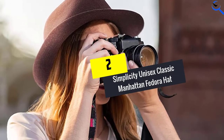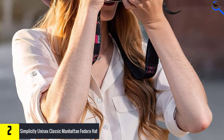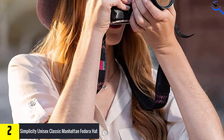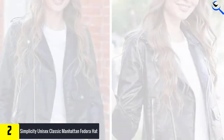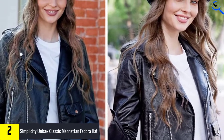At number 2, we have the Simplicity Unisex Classic Manhattan Fedora Hat. The Simplicity Fedora Hat is crafted with 80% polyester and 20% cotton fabric. The material is soft and breathable and provides all-day comfort. It features a pull-on closure designed with a short crown and a narrow brim.